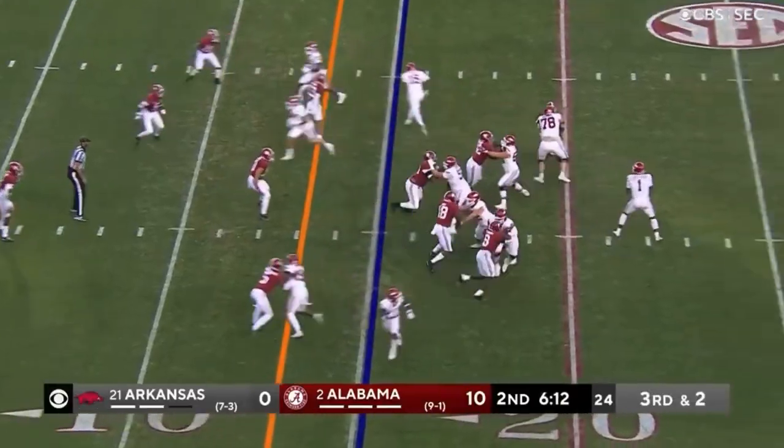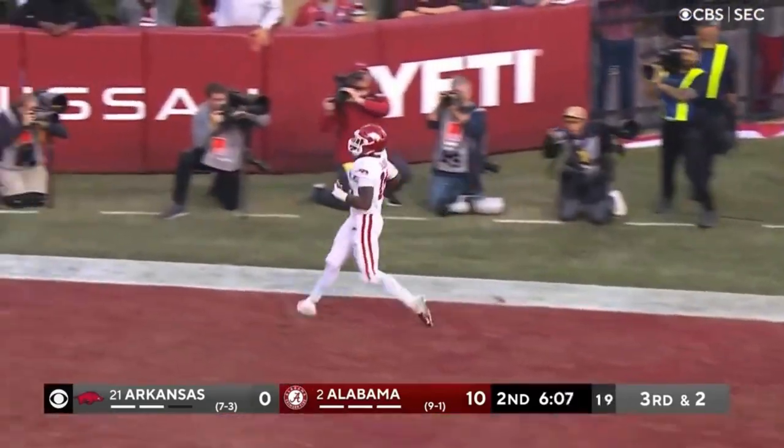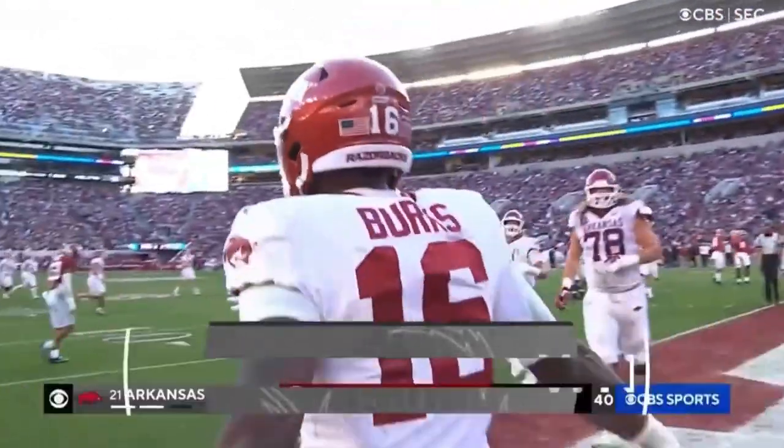Jefferson all the way — nope, he's going to throw, and he's got his man out in Burks. Broke a tackle and a touchdown, Arkansas. Traylon Burks in the end zone and cuts it.